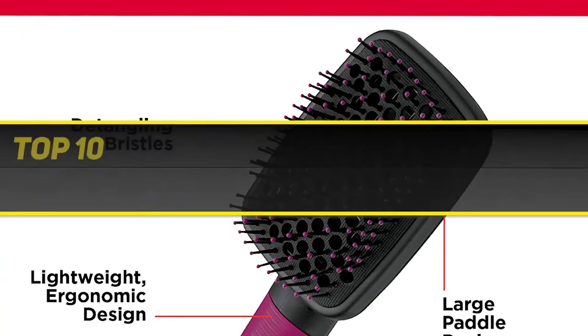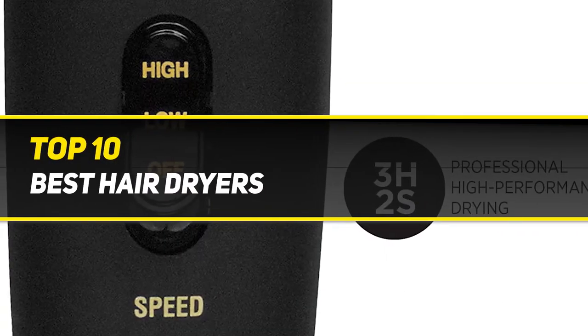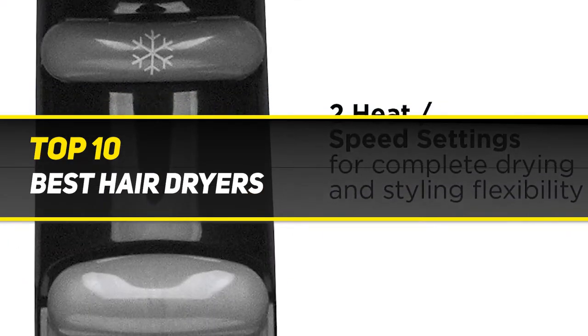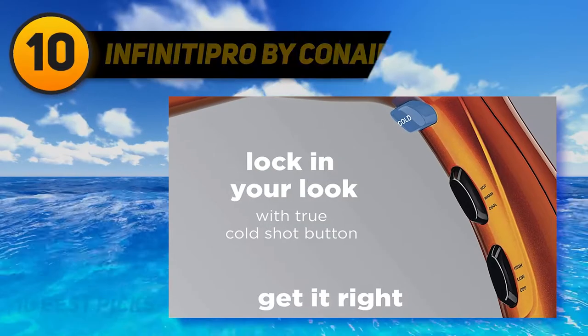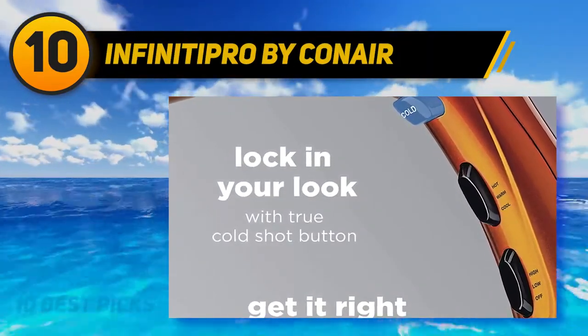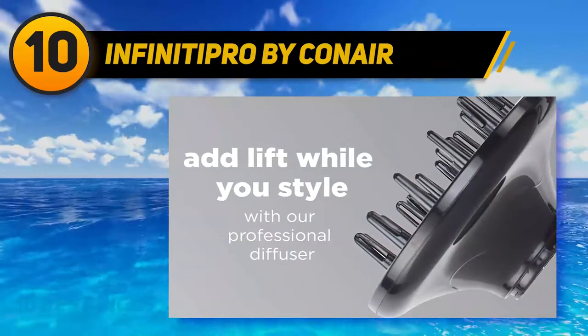10 Best Picks presents the Top 10 Best Hair Dryers. Starting at number 10: Infiniti Pro by Conair. Don't be fooled by the aesthetically pleasing rose gold exterior of this hair dryer — it means business.